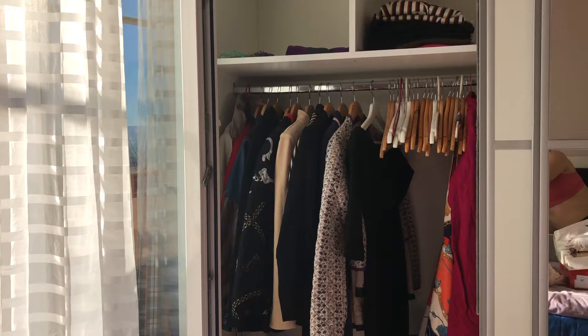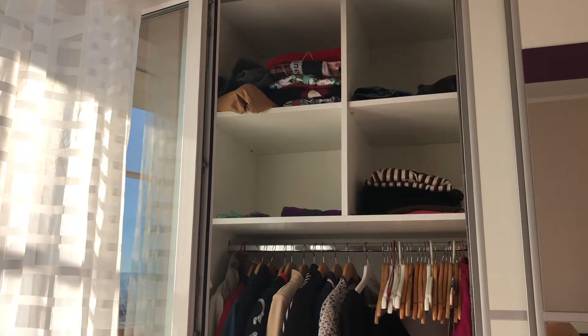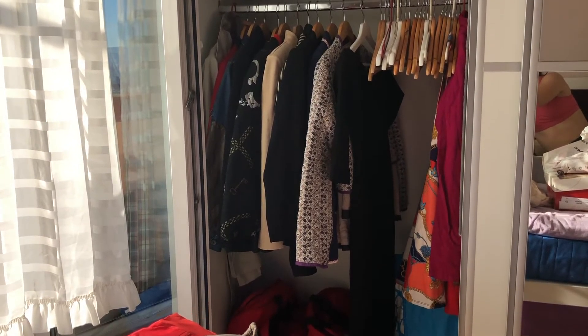This is how the wardrobe looks — this is one of the areas. I'm gonna continue cleaning because I have three days off and I have to make the most out of these days so I can be moved in and ready. It's time-consuming, it gets you very tired, and I just want to be done so everything's good and I can be myself again. I'll see you a little bit later.